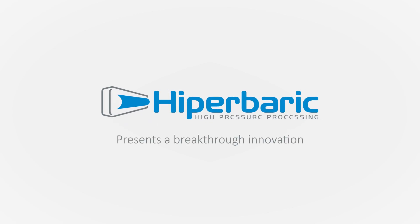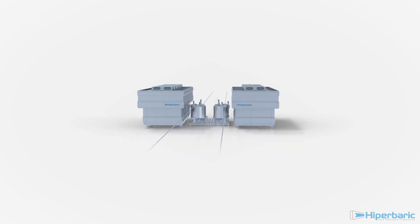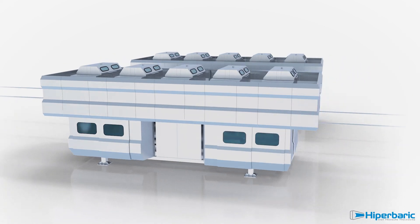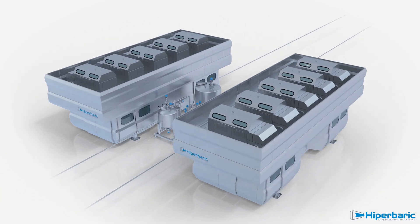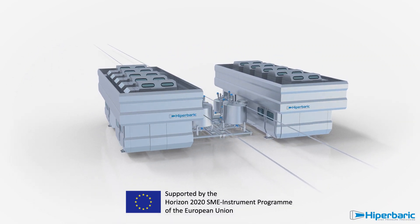Hyperbaric presents a breakthrough innovation, the Hyperbaric 1050 Bulk, a high-pressure processing machine for large production of beverages. It has been developed in the frame of a European project, Horizon 2020 SME Instrument.